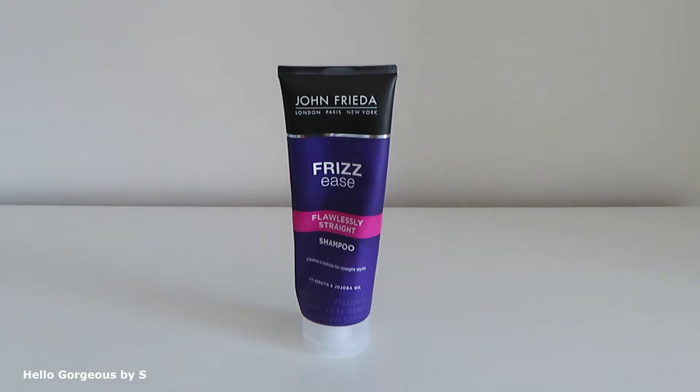The next empty is also from John Frieda — Flawlessly Straight Shampoo with keratin and jojoba oil. This shampoo I didn't like. In my case, it didn't clean the hair properly. The next day after using it, my hair looked greasy. Nope, I didn't like this one.